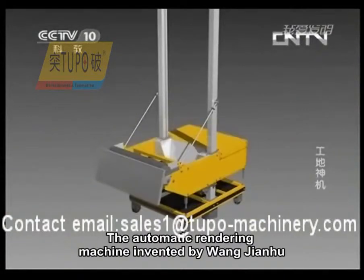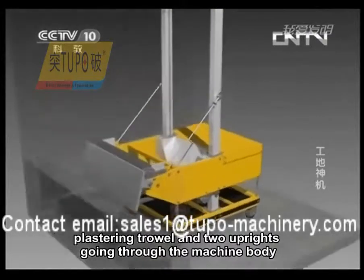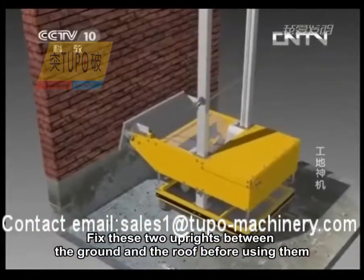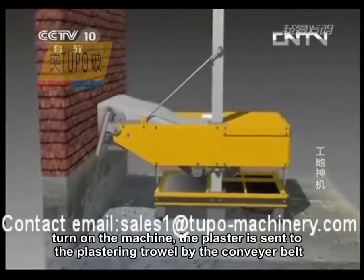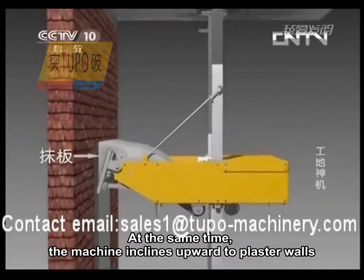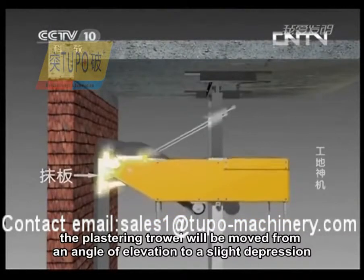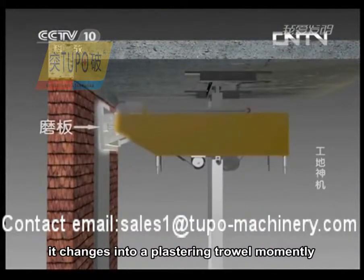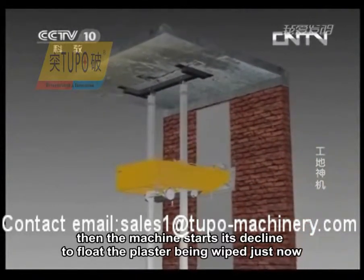The automatic rendering machine, invented by Wang Jianhu, is mainly composed of a machine body, a plastering trowel, and two uprights going through the machine body. Fix the two uprights between the ground and the roof, then fill the ash pit with plaster and turn on the machine. The plaster is sent to the plastering trowel by the conveyor belt while the machine inclines upward to plaster the wall. When the machine comes close to the roof, the plastering trowel moves from an angle of elevation to a slight depression, then the machine starts its decline to float the plaster just applied. Then a wall section is completed.